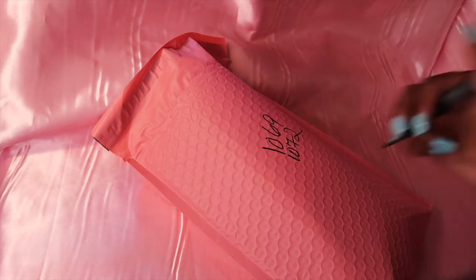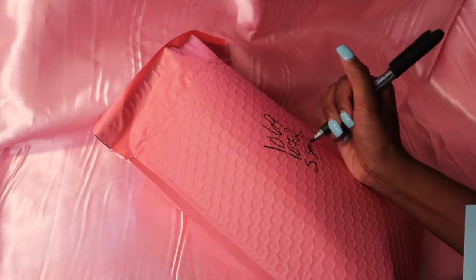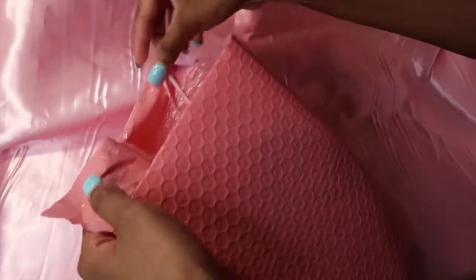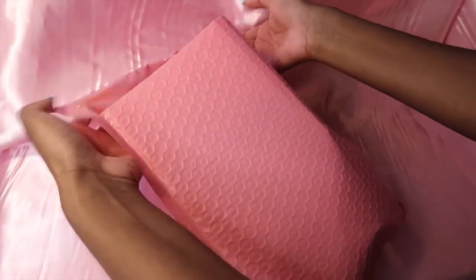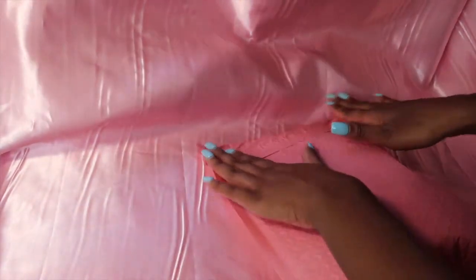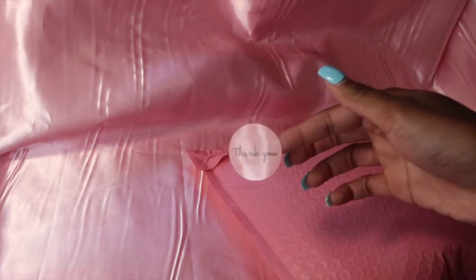I like to write the first initial and last name on there too, so when I pack everything up at the end I can remember whose order is what. The writing will be covered by the shipping label anyway. I'll put her items in, unseal the mailer, fold it down, and add a little thank you — and that's that order.